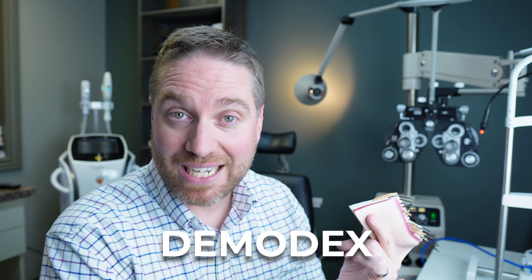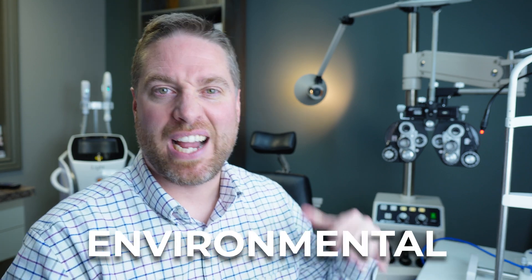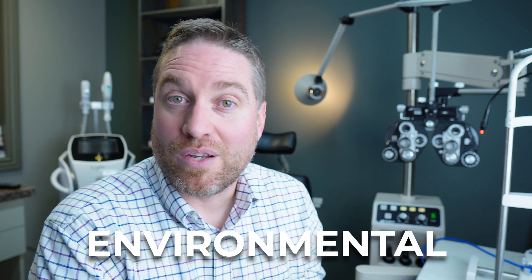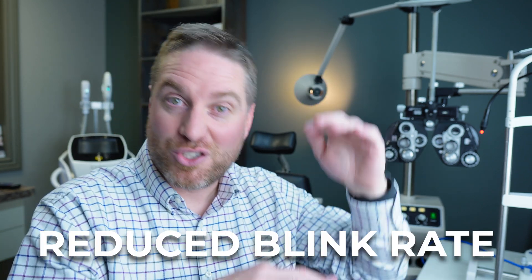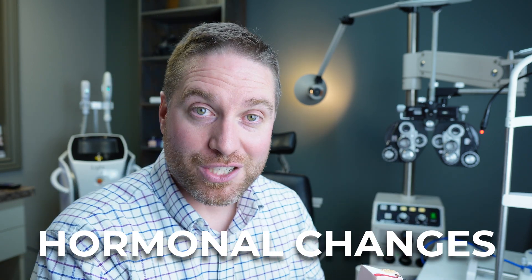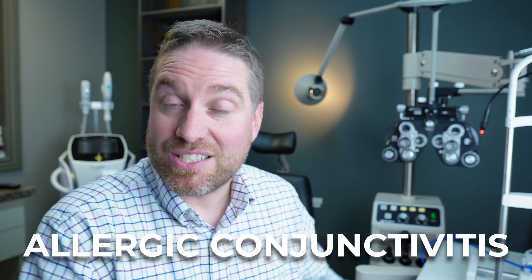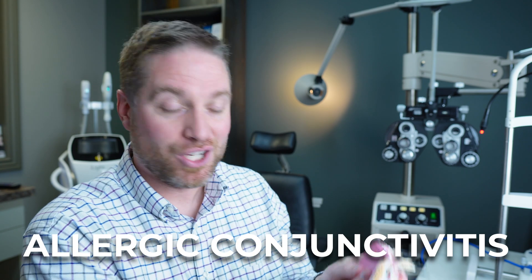The list of causes of meibomian gland dysfunction is long. It can range from demodex — eyelid mites — eyelid inflammation, blepharitis, rosacea, environmental factors like working on a computer all day causing a reduction in blink rate, hormonal changes, diet, cosmetics, and allergic conjunctivitis. If you have allergies, that can change the function of the oil glands, and the list goes on and on. All these changes will affect the function of the oil glands.